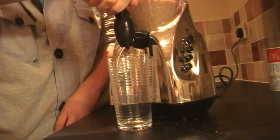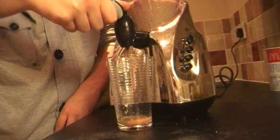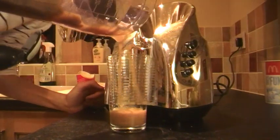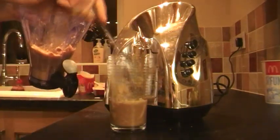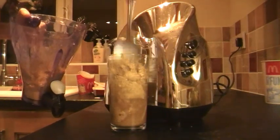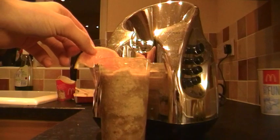Connor, do you want to pour it? Oh my god. That's the first time. I might do it like this.